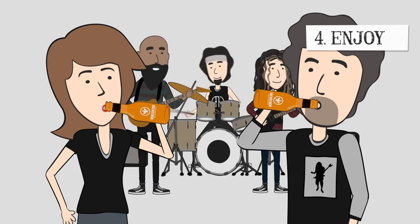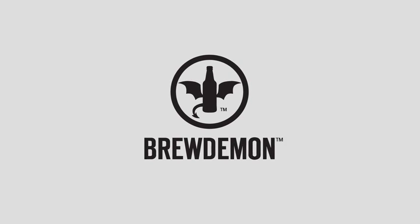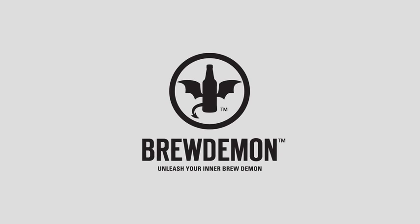With the ability to create any beer style, the Brew Demon is a must for any beer lover. Unleash your inner Brew Demon.